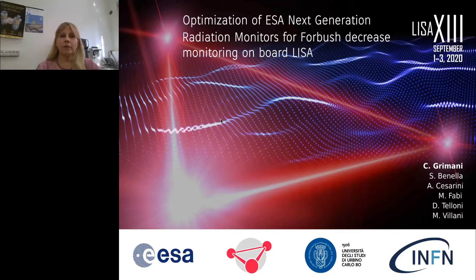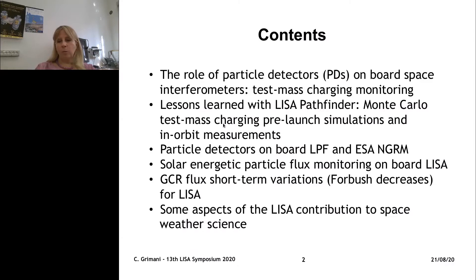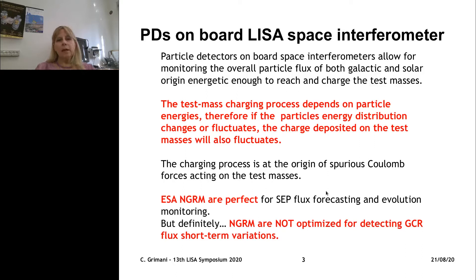Hello. In this presentation I will illustrate the characteristics of the European Space Agency Next Generation Radiation Monitors and their possible optimization for LISA. I will illustrate why it's so important to fly particle detectors on board space interferometers to monitor the test mass charging, and lessons learned with LISA Pathfinder when we compared Monte Carlo simulations of the test mass charging carried out before the mission was sent to orbit with in-orbit measurements. I will also compare the characteristics of the particle detectors flown on board LISA Pathfinder, EDISA and GAM, in terms of detection and monitoring of solar particles and galactic cosmic rays. Finally, I will devote just a few words to stress how LISA will give a great contribution to space weather science investigations.